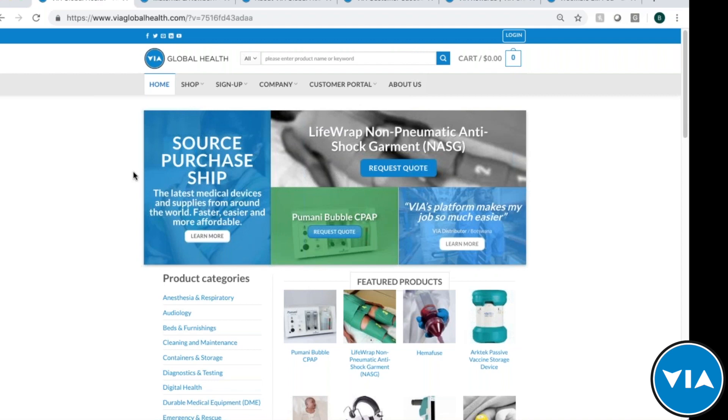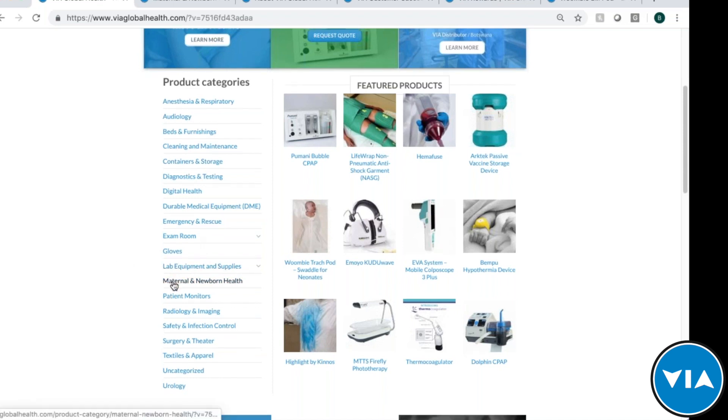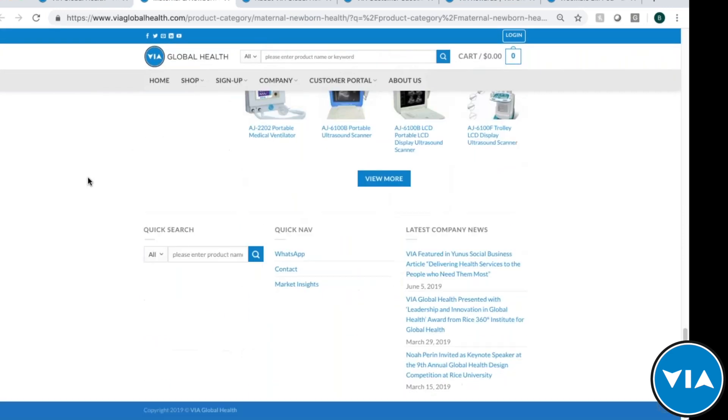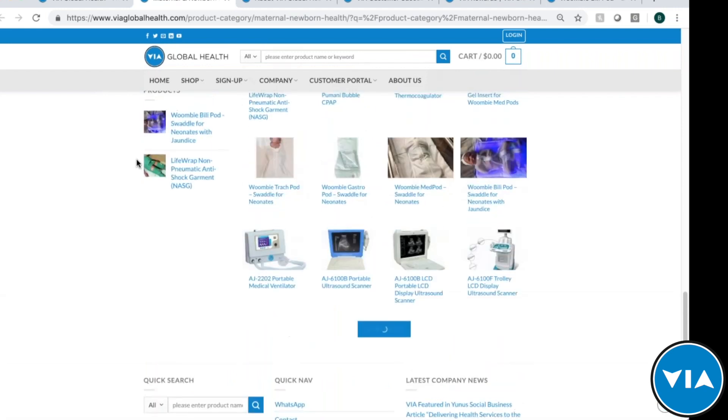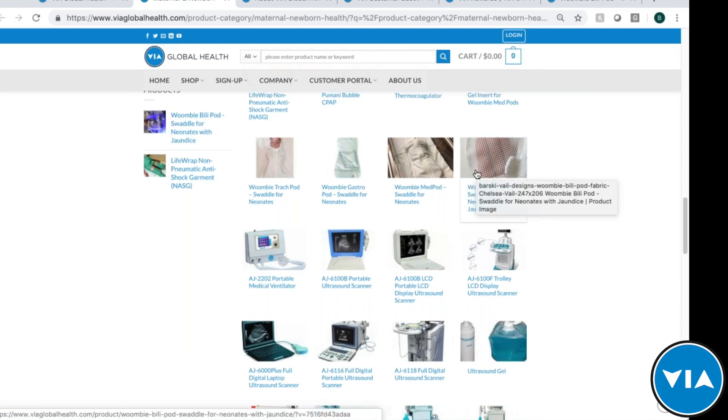You can look through our product categories — essentially an online catalog where you can search for the category of products that you sell or that customers are asking about. For example, the maternal newborn health category will take you to all maternal newborn health products, which is one of our specialties. You can scroll through and you would see the Billy Pod from the Womby team, as well as a few other products they have.